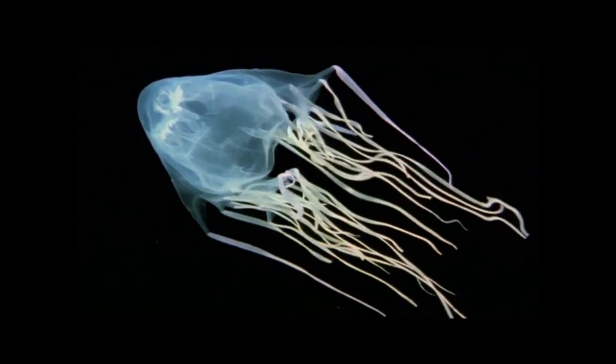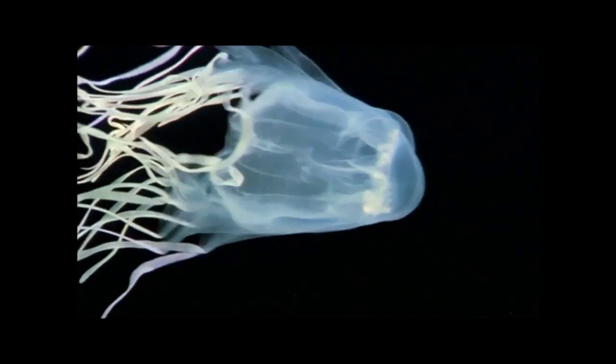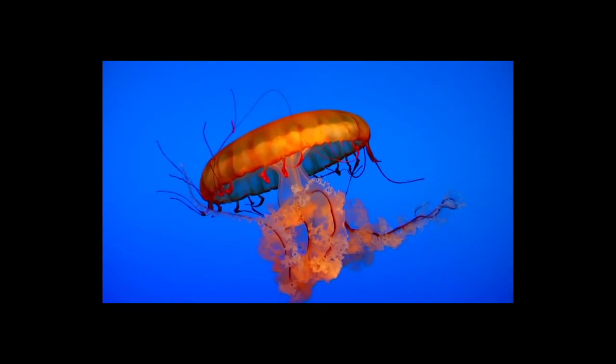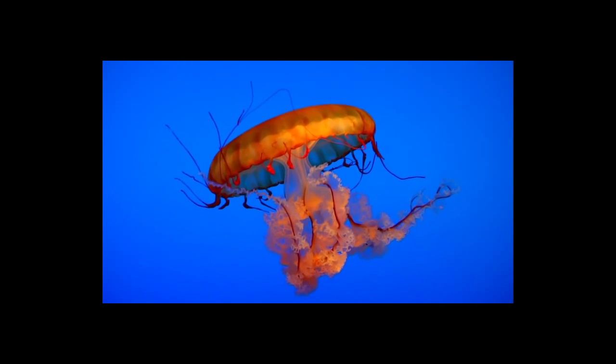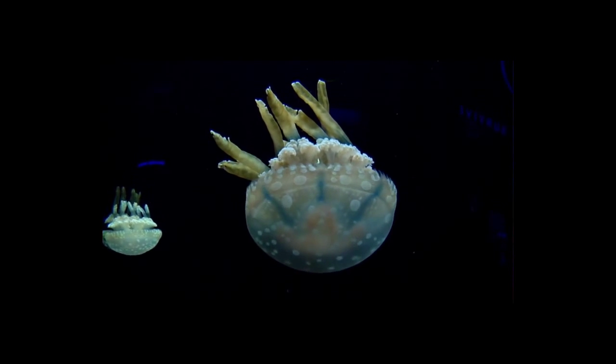Cnidarians are symmetrical invertebrate creatures. Two forms of cnidarians are medusa and polyp. The medusa form is a jellyfish, or a jelly. They are the major non-polyp form of the cnidaria and are classified as a free-swimming marine animal.